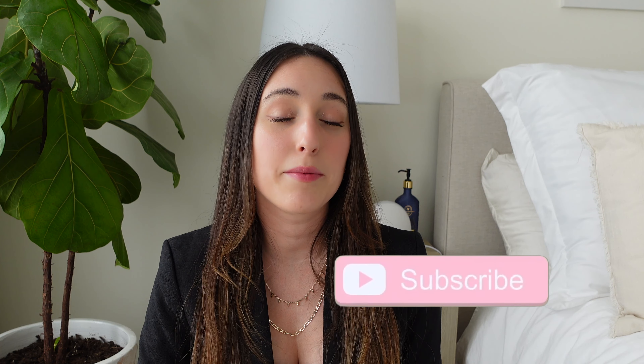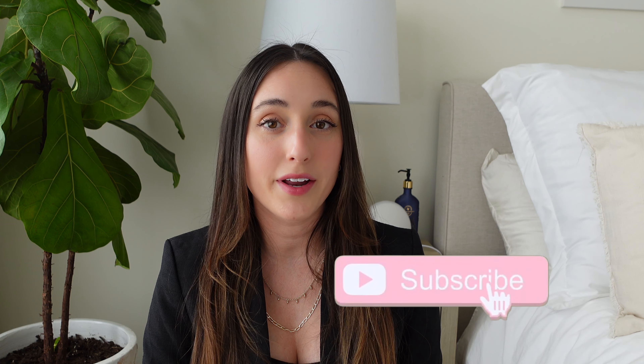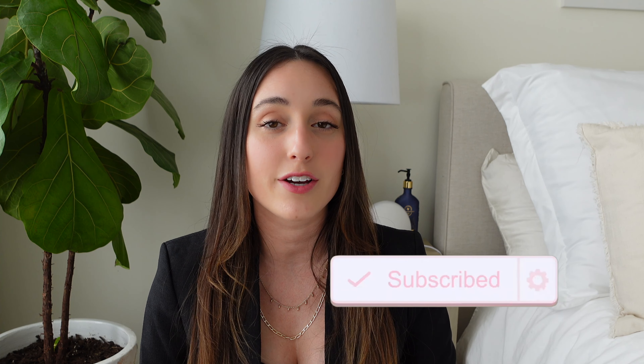If you are not already subscribed, please do click that subscribe button — I would love to see you guys back here. I upload new videos every single week. I do fashion hauls, vlogs, and I'm in the middle of a health and hormone health journey, so I invite you to join me with that as well.